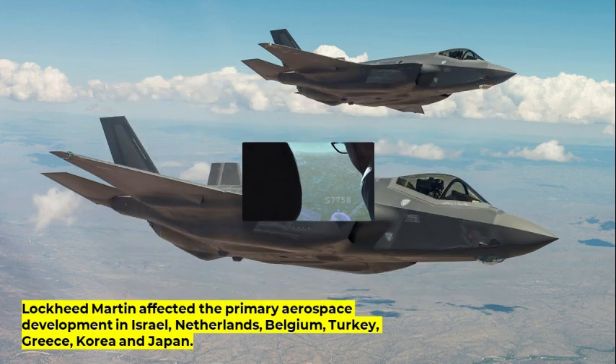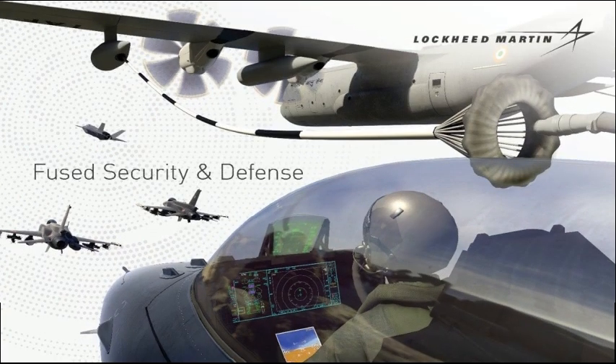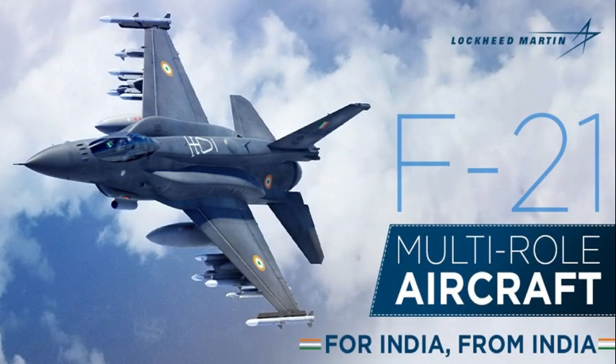Lockheed Martin has affected primary aerospace development in Israel, Netherlands, Belgium, Turkey, Greece, Korea, and Japan. The foundation for expanding an India ecosystem is the F-21 program. This program offers the opportunity to reach even greater levels of industrial development in India and connect to worldwide markets.